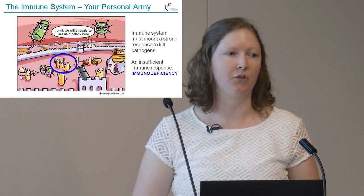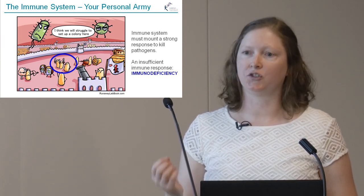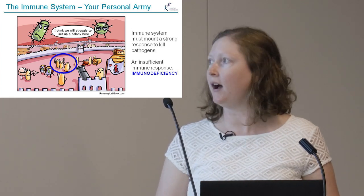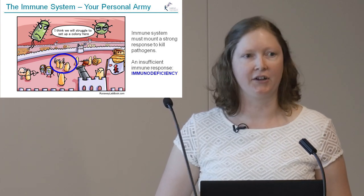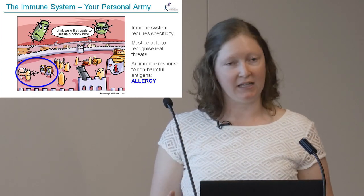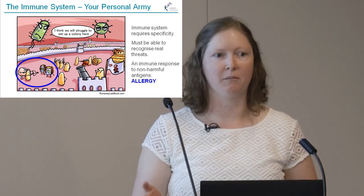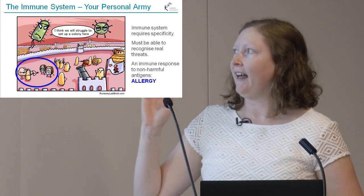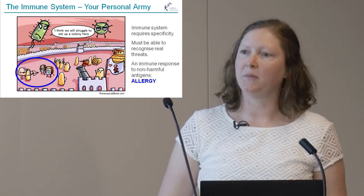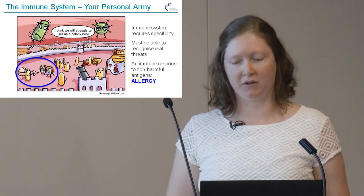Occasionally things do go wrong, and we study many diseases of the immune system. If your immune defences aren't strong enough, this is called immunodeficiency and people can be prone to infections throughout life. The immune system also needs to be specific — it needs to target things that are actually harmful. Those who suffer from hay fever or allergies understand how annoying it can be when your immune system targets things like peanuts or food that it really doesn't need to.